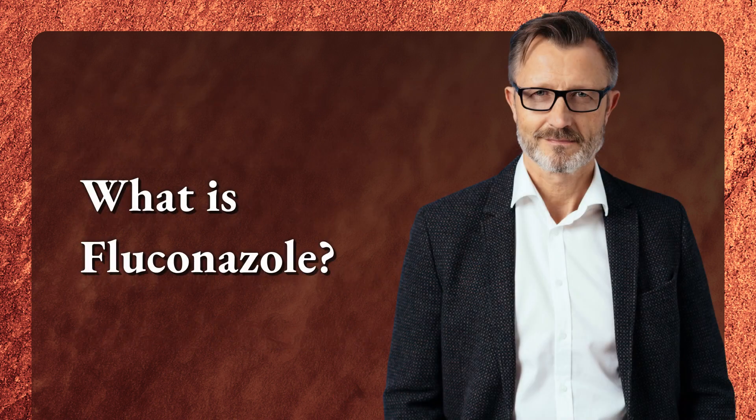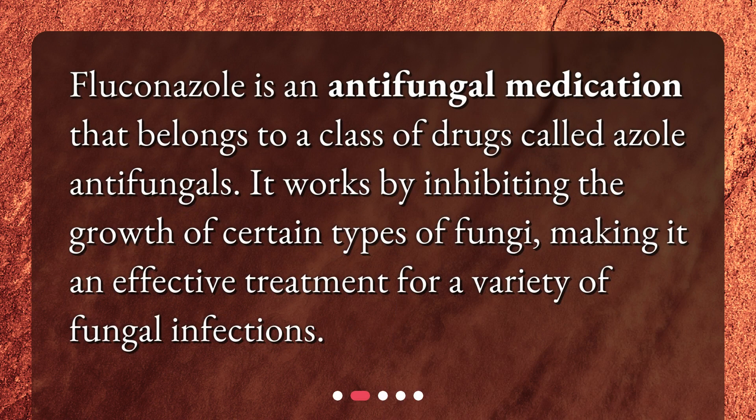What is Fluconazole? Fluconazole is an antifungal medication that belongs to a class of drugs called azole antifungals. It works by inhibiting the growth of certain types of fungi, making it an effective treatment for a variety of fungal infections.